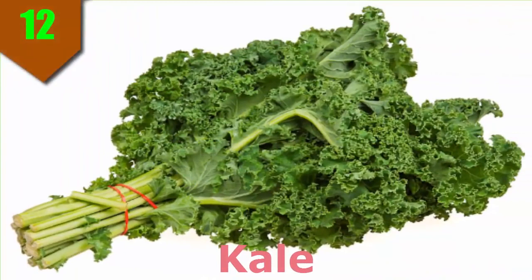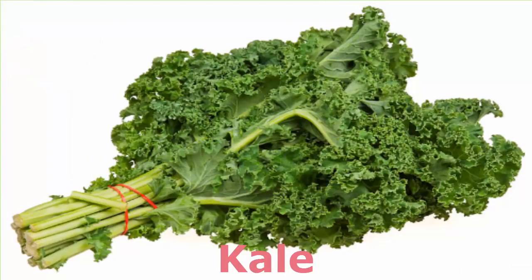Number 12. Kale. A one-half cup serving of cooked kale has only 18 calories and 4 grams of carbohydrate. It contains almost all the important nutrients, from vitamin A to zinc, says Connie Crawley, RD, LD, nutrition and health specialist at the University of Georgia Extension in the United States.